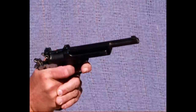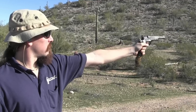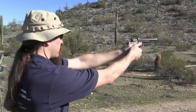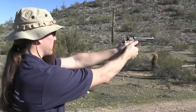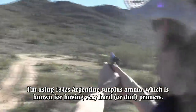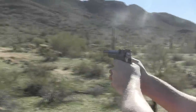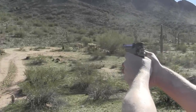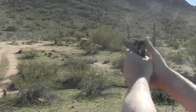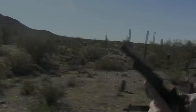So how about some full speed video of this shooting? Let's go. Two, three, four.